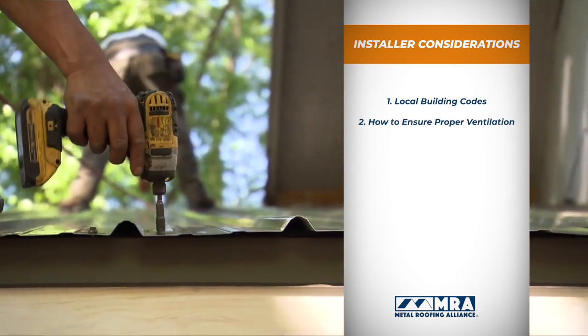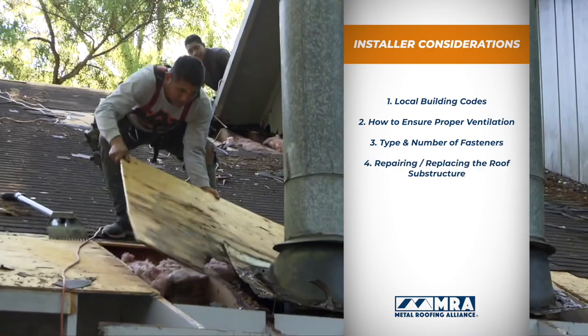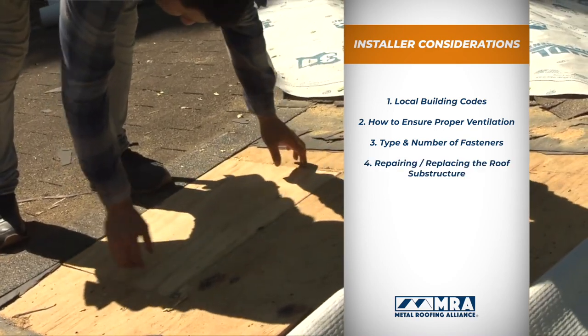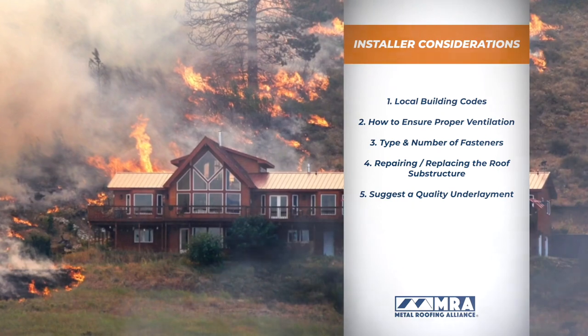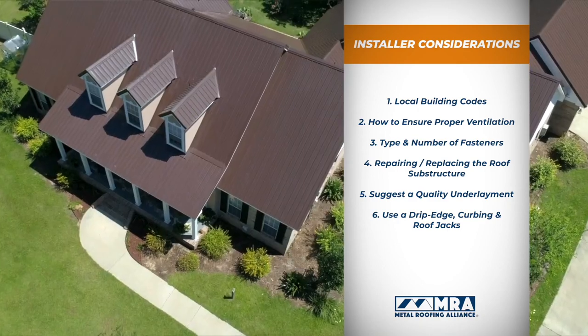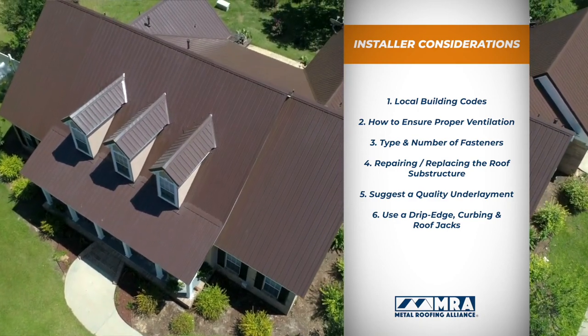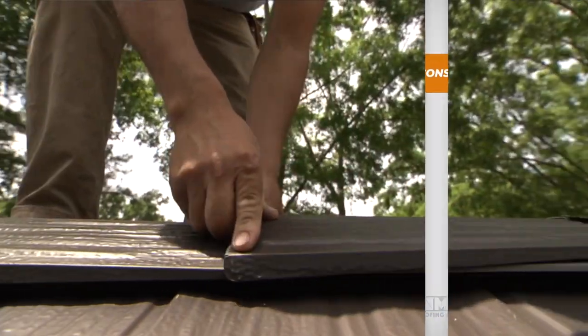A quality roof is as much about the materials as it is about the installation. A good installer will pay close attention not only to key factors like local building codes and how to ensure proper ventilation, but details like the type and number of fasteners needed to tightly secure your roof in the event of extreme weather. They'll recommend repairing or replacing the roof substructure and suggest a quality underlayment, which is essential for water and wind resistance, energy efficiency, and wildfire protection. They'll also use a drip edge, curbing, and roof jacks to help reduce the possibility of water leaks, and sealants that are approved for use by the roofing manufacturer. They may recommend ridge vents to help with air circulation and performance. You can learn more about the installation process in the MRA's buyer's guide.